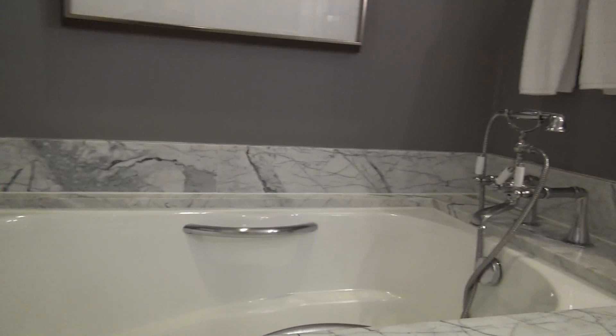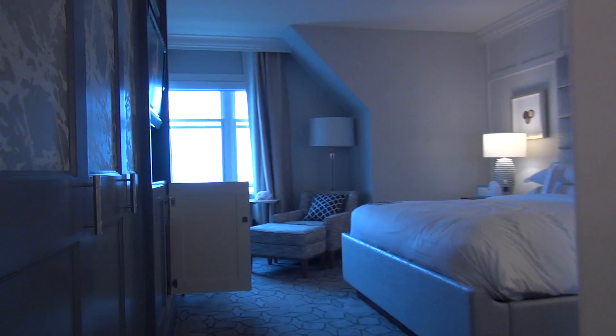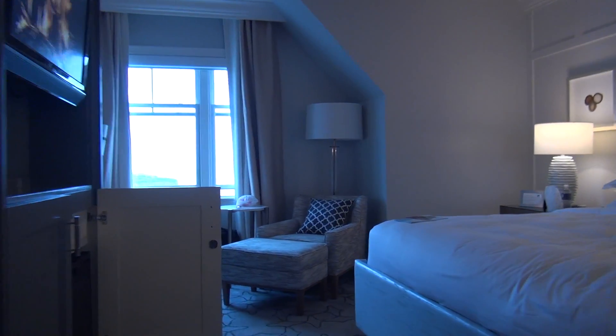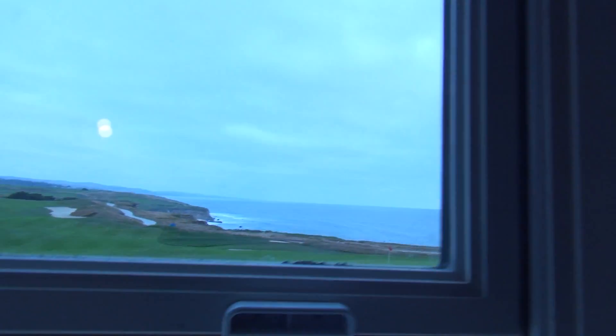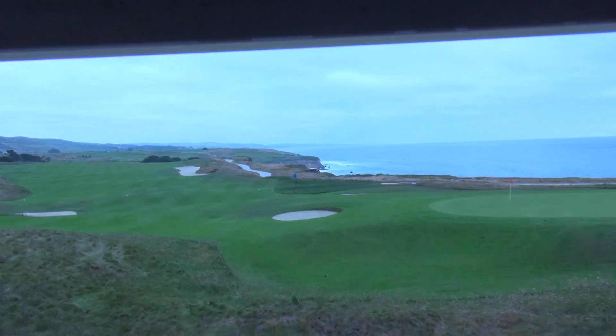Beautiful king ocean view guest room here at the Ritz-Carlton Half Moon Bay, finishing with our view of the ocean and the hiking trails outside.